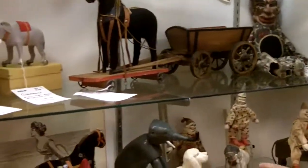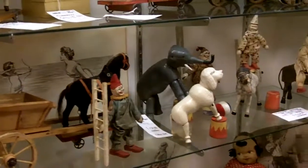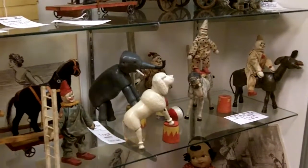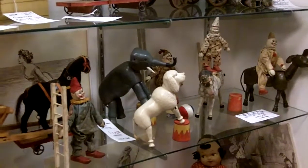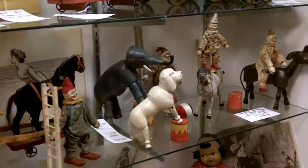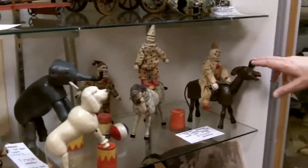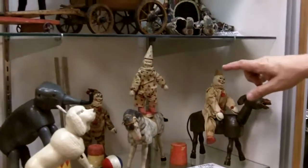On this shelf is one of the most interesting sets — it's the Schoenhut circus. They were carved of wood around 1904. The actual set came with a tent and there were about 35 figures. These are some very old ones. They're in excellent condition with glass eyes and these fierce-looking, weird Schoenhut clowns.